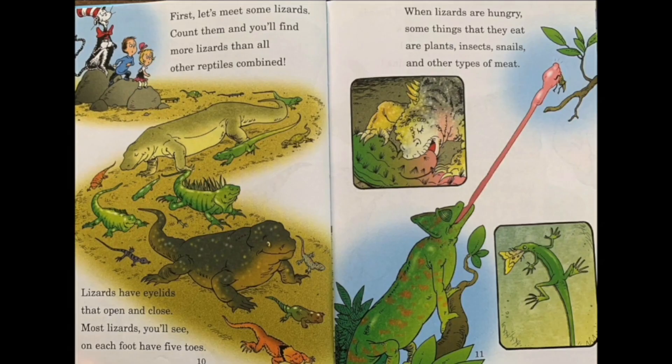First, let's meet some lizards. Count them and you'll find more lizards than all other reptiles combined — if you count all types of lizards and count all the other ones, there will be more lizards. That's so cool. Lizards have eyelids that open and close. Most lizards you'll see on each foot have five toes — somewhat like us. When lizards are hungry, some things they eat are plants, insects, snails and other types of meat. This is a very interesting fact about lizards.